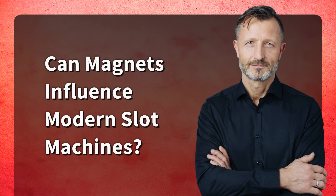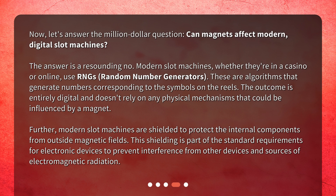Can magnets influence modern slot machines? Now, let's answer the million-dollar question: can magnets affect modern digital slot machines? The answer is a resounding no. Modern slot machines, whether they're in a casino or online, use RNGs — random number generators. These are algorithms that generate numbers corresponding to the symbols on the reels. The outcome is entirely digital and doesn't rely on any physical mechanisms that could be influenced by a magnet. Further, modern slot machines are shielded to protect the internal components from outside magnetic fields. This shielding is part of the standard requirements for electronic devices to prevent interference from other devices and sources of electromagnetic radiation.